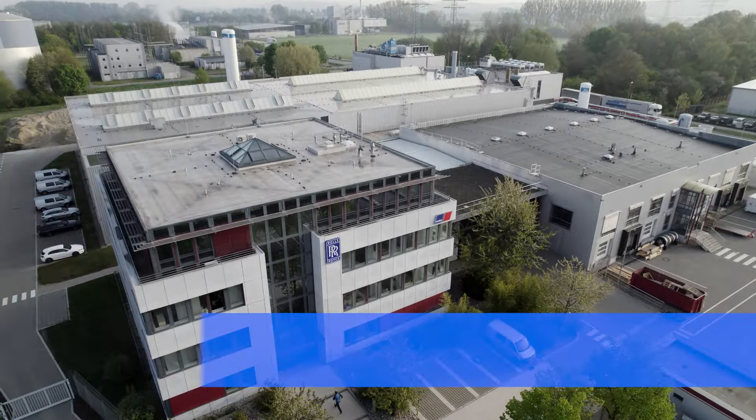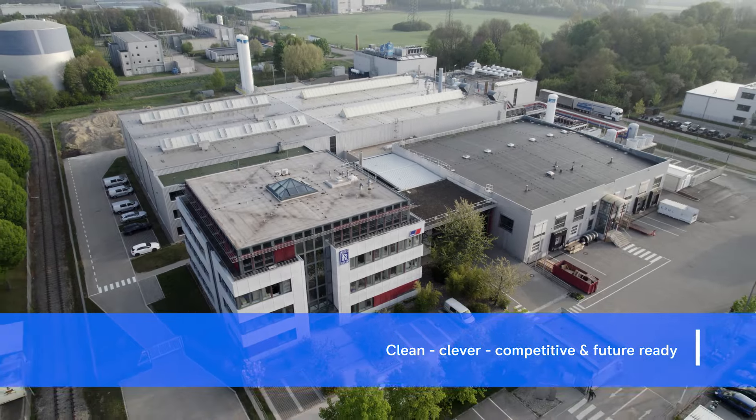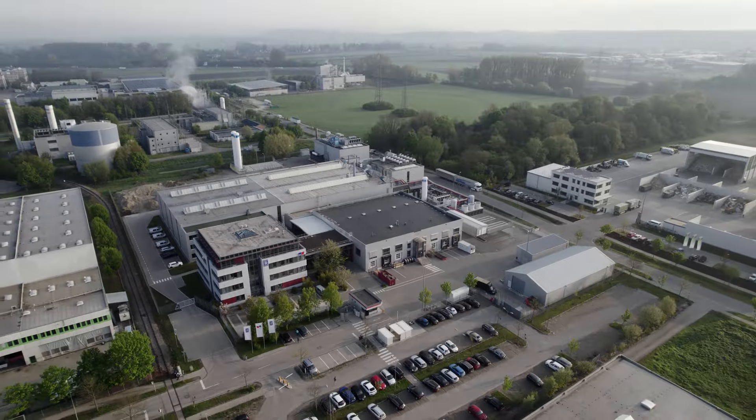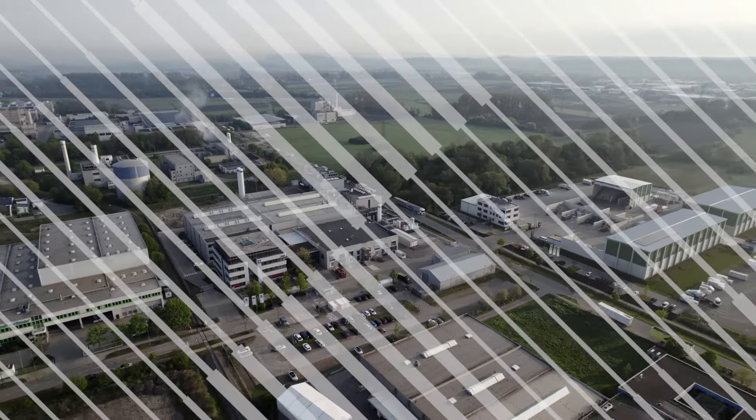In short, when it comes to gas gen sets, Augsburg is an excellent starting point for everything from state-of-the-art product design and manufacturing to customized service support.